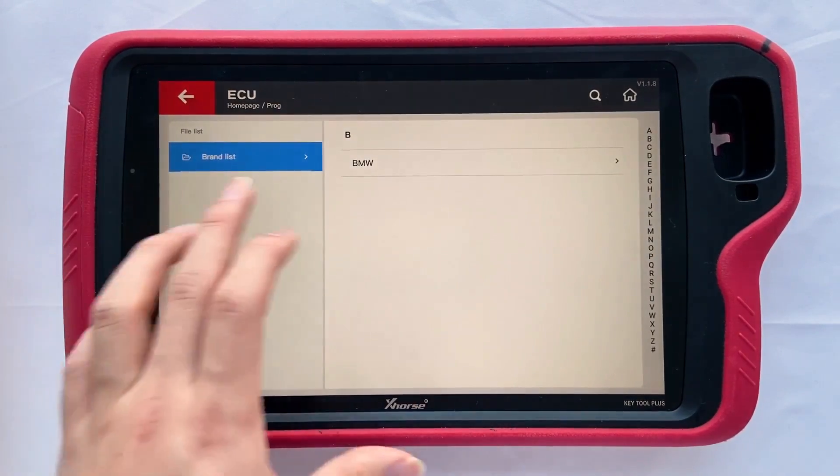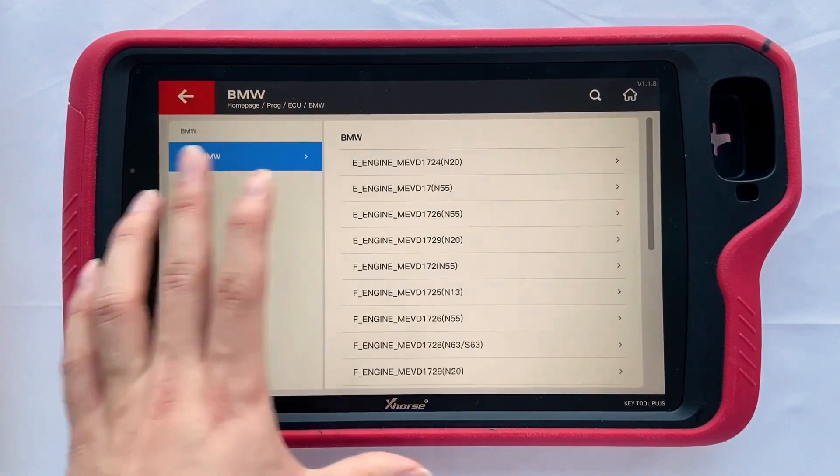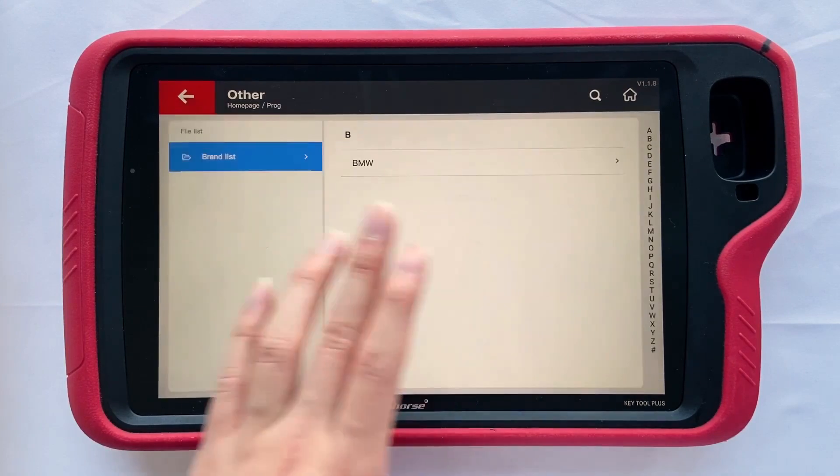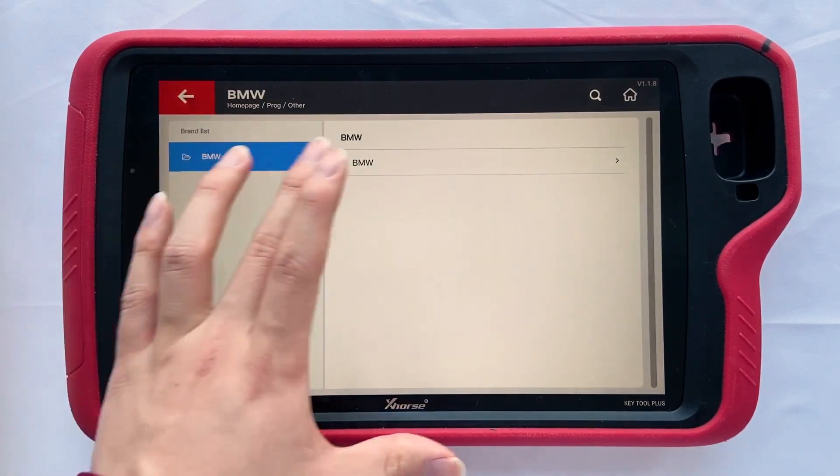You can read the ECU of BMW, including E-Engine and F-Engine. In the other menu, you can also find FRM of BMW.